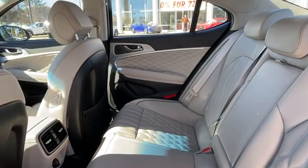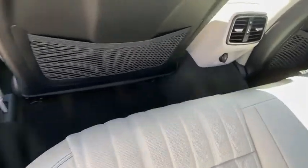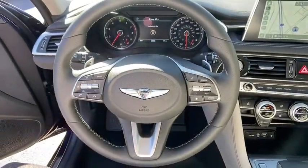Power windows, electronic stability control, security system, brake assist, remote keyless entry, panic alarm, leather seats, tachometer, overhead console, driver vanity mirror, and front reading lamps.